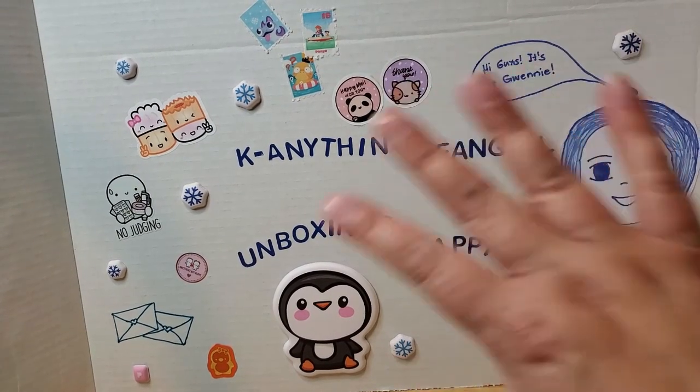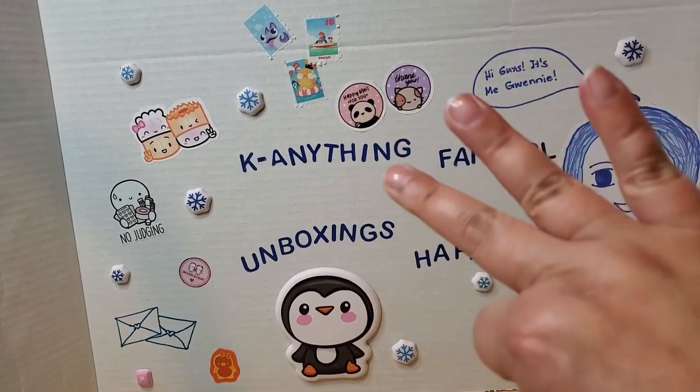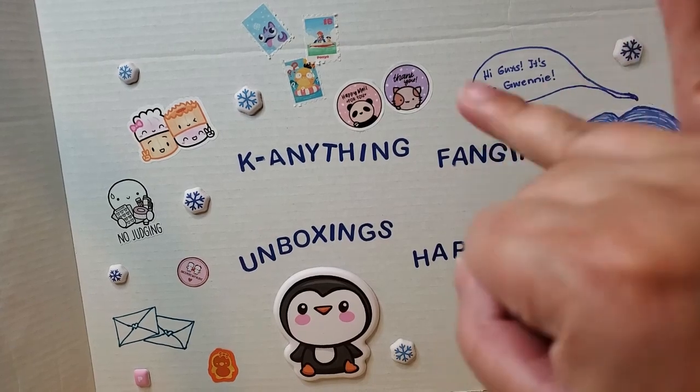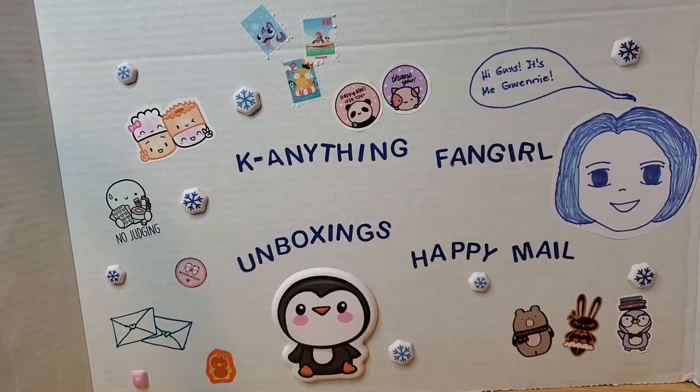If you're new to my channel, hi, my name is Gwenny, also known as Kanything Fangirl. I'm a sticker addict, washi tape addict, stationery addict, K-pop and drama fan, Asian drama fan, a bookworm, a gamer of sorts, a collector — actually more of a hoarder. Welcome to my channel.